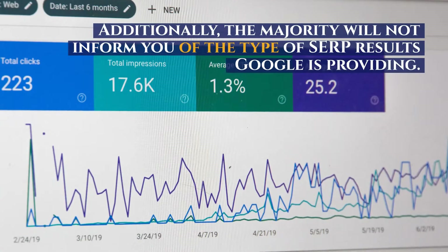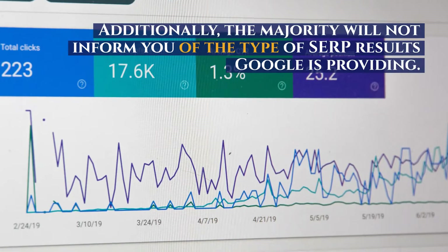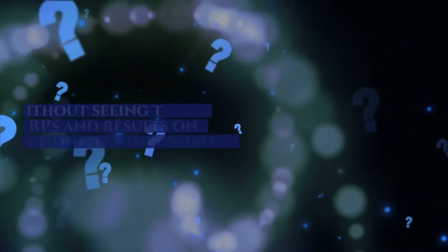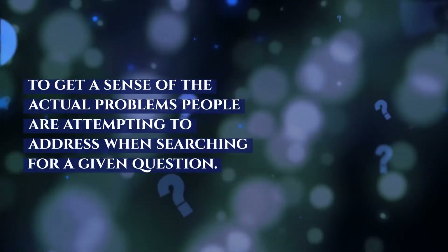Additionally, the majority will not inform you of the type of SERP results Google is providing. Without seeing the real SERPs and results on page one, it's impossible to get a sense of the actual problems people are attempting to address when searching for a given question.